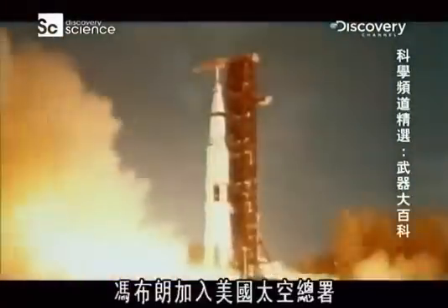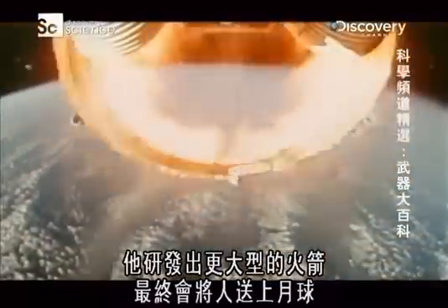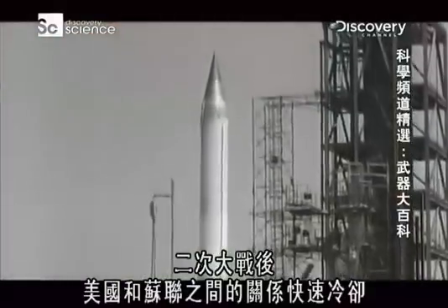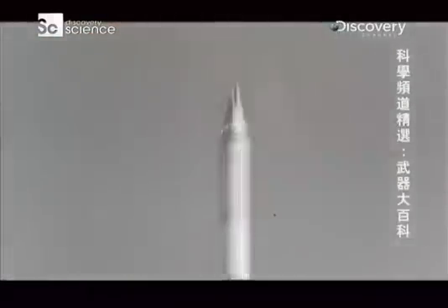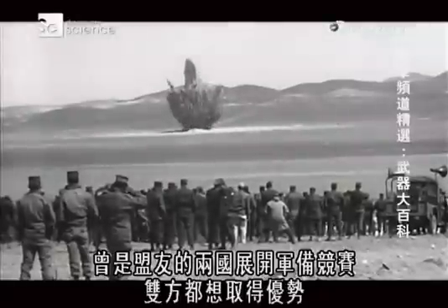Werner von Braun joined NASA and developed larger rockets that would ultimately carry men to the moon. After World War II, relations between the United States and the Soviet Union cooled fast. The two former allies competed in an arms race, with each side trying to get the upper hand.